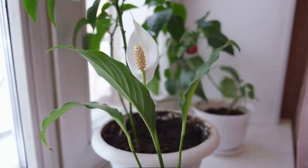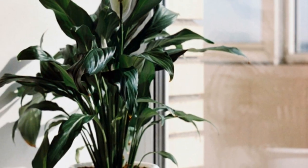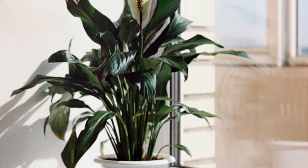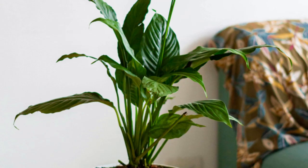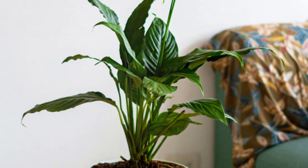Now, let's talk about the peace lily. This plant not only looks beautiful with its glossy leaves and white blooms, but it's also a top performer in air purification. The peace lily can reduce levels of mold spores and absorb airborne toxins like ammonia and trichloroethylene.